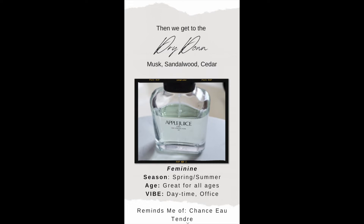Awesome to rock in the office or daytime. It reminds me and other people of Chance au Tendre by Chanel.